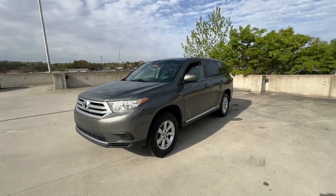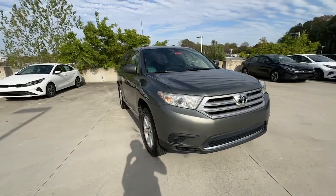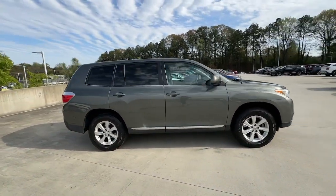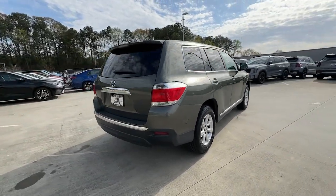Your next car could be the 2012 Toyota Highlander. With less than 150,000 miles on the odometer, this vehicle stands out from the rest. Here's a sleek and sporty Toyota Highlander your family will love.